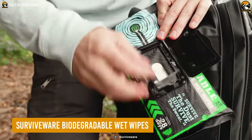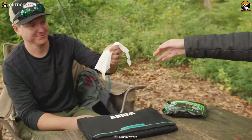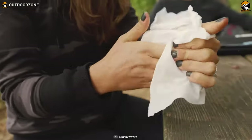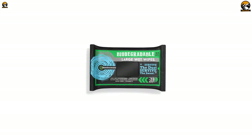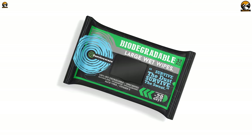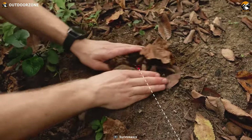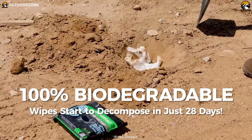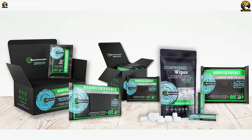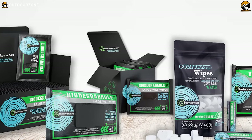SurviveWare Biodegradable Wet Wipes are a must-have for any survival or outdoor adventure kit. As a survivalist, it's essential to maintain good hygiene to avoid infections and other health issues that can arise from being exposed to the elements. One of the significant benefits is that they are environmentally friendly — unlike traditional baby wipes that contain plastic and can take up to 100 years to decompose, these wipes are 100% biodegradable and start to decompose after just 28 days, taking up to 6 months to a year to fully degrade, making them a great option for those who follow Leave No Trace principles.